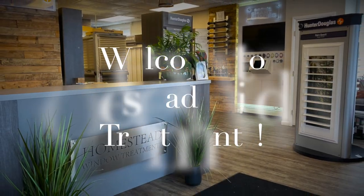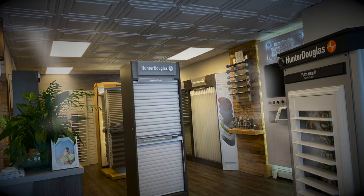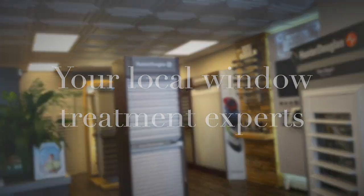Hi, I'm Laurie from Homestead Window Treatments. Let's talk about bedroom windows. There are many different options that you can do in bedrooms depending upon the layout of the room, the shape of the windows, the size of the windows, and the placement of the windows.